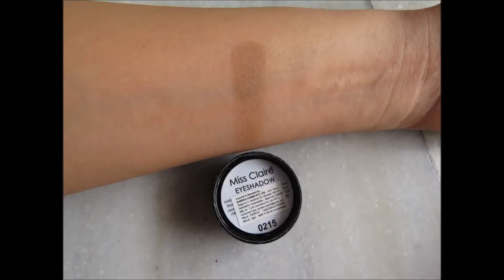The first product I have is an eyeshadow — this is what it looks like. This is the 0215. I've used this as a transition shade within my crease quite a bit, and it's a very beautiful sort of brown shade. I've also used it to contour my cheeks and my nose. I absolutely love this shade — it's very multi-purpose and it's a product that you would absolutely love if you want one eyeshadow in your makeup kit.